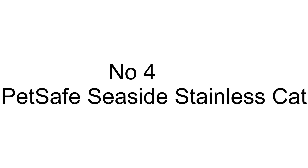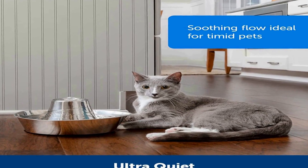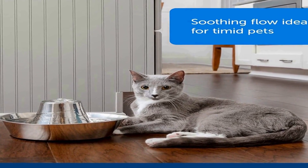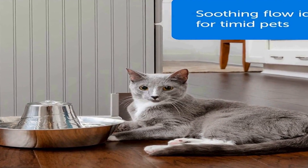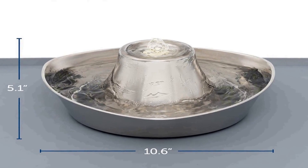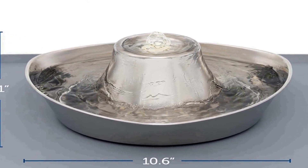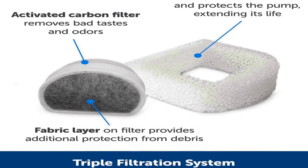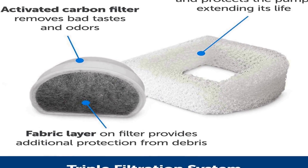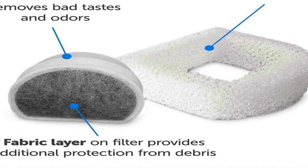The number 4 on the list: on Amazon you will get a number of different products, but we are putting this in our list because of many different aspects. It has a 60 oz water capacity — this pet fountain holds the perfect amount of water for cats and small dogs. The bubbling water flow entices pets to drink more and helps support kidney health through increased hydration.